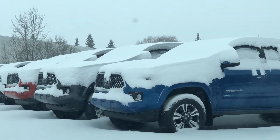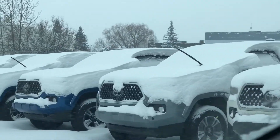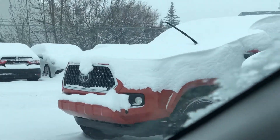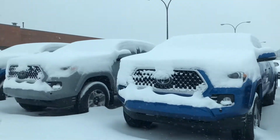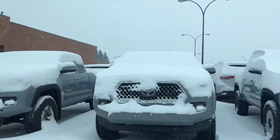These are a few of the 2017 and 2018 Tacoma models we have available. Again, unfortunately we're all out of 2016s, but we do have a good supply of 2017 and 2018 models, so if you are particular and want something specific, just let me know.